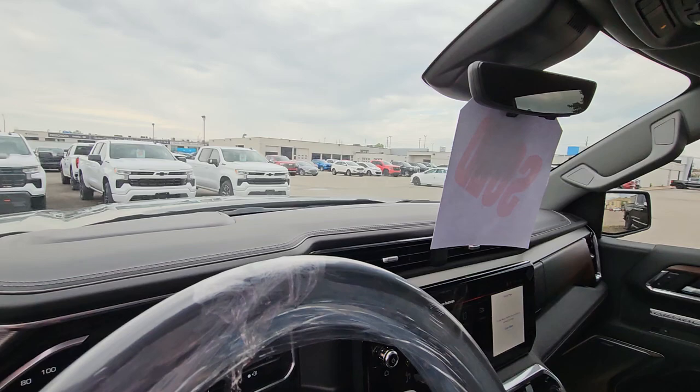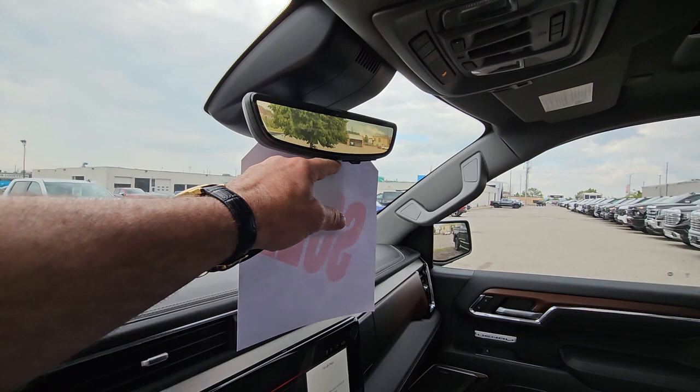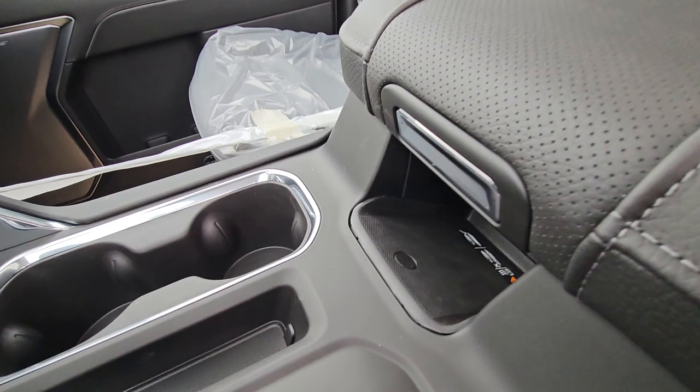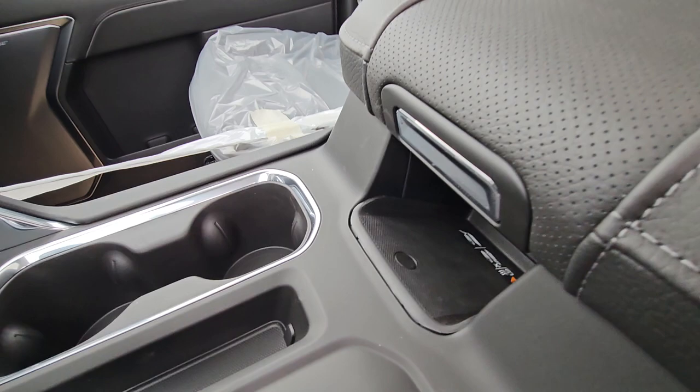You've got the tech package, so it has the heads-up display and the mirror that turns into a camera mirror, the giant screen, dual zone climate control, shifter in the middle. You've also got a trailer brake controller for electric brakes, a little storage spot and wireless charger for your phone, and a heated leather-wrapped steering wheel.